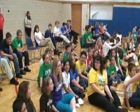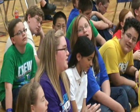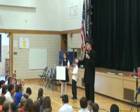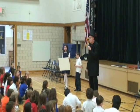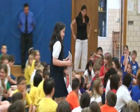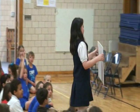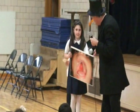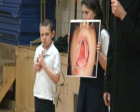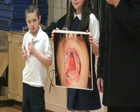Tad Lincoln, the youngest son of Abraham and Mary Lincoln, was born with a cleft palate. When Tad Lincoln was born, surgeons didn't have any way of fixing this, so he had to go through his whole life like that. That's what the roof of your mouth would normally be, but he didn't have the roof of his mouth. That presented a lot of problems.